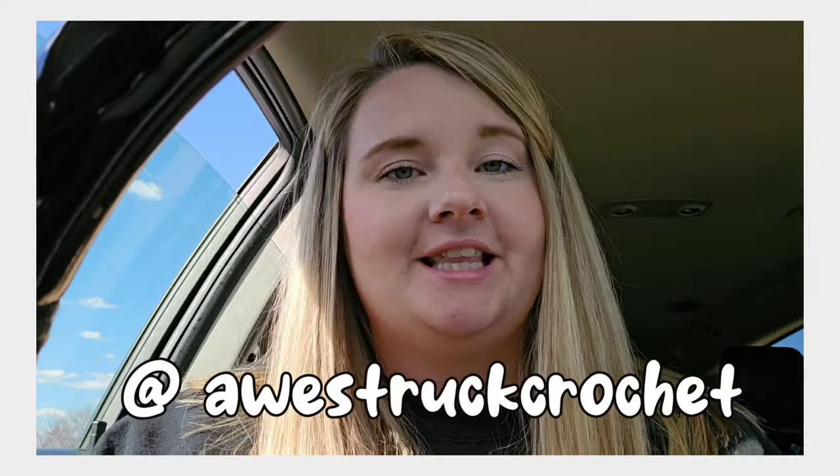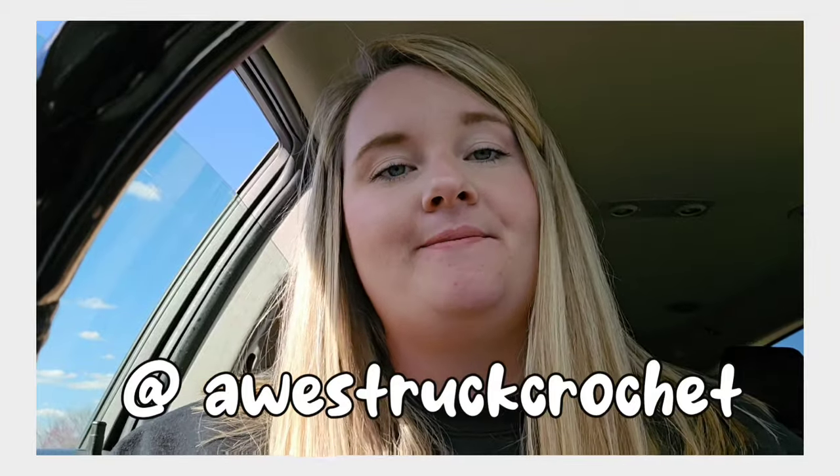If we are not already friends on Instagram, be sure to follow me at Osher Crochet. I post there daily with reels and what I'm making, and sometimes even market prep reels. Be sure to follow me if we're not already friends, and I will see you in the next video for my next market next weekend. Bye guys!